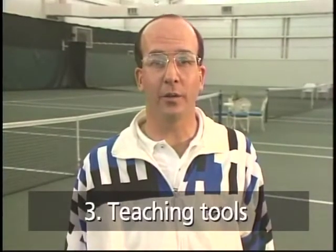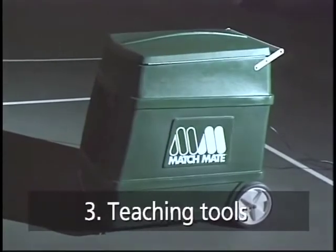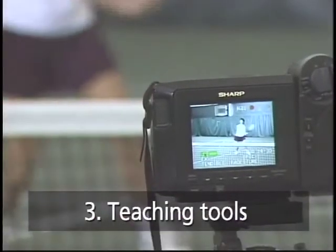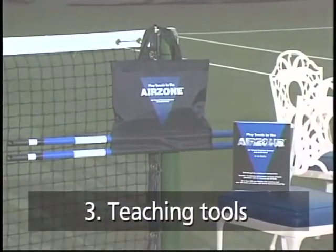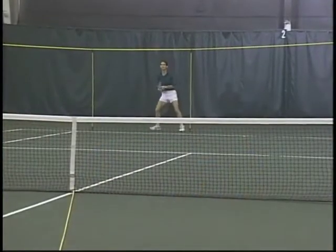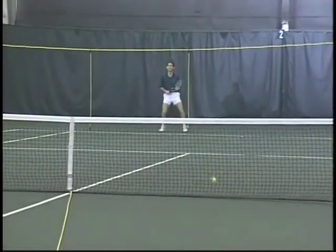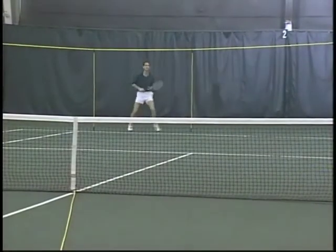The best teachers use the best available teaching tools to accelerate the learning process. In this video, we use some of the best available ball machines in the world today, state-of-the-art video technology, and the popular and highly visual target systems called the Rope Zone and the Air Zone. These target systems provide immediate visual feedback, encouraging the player to recognize the four basic tennis errors and how to make adjustments. The four major errors are: out, in the net, to the right of the target, and to the left. Players should always make intelligent errors, seldom making the same mistake twice in a row.